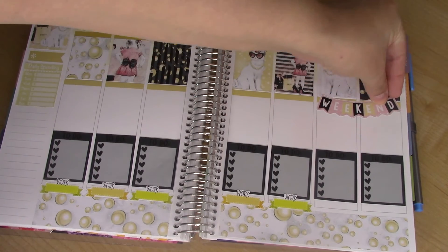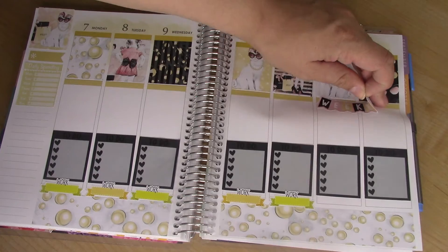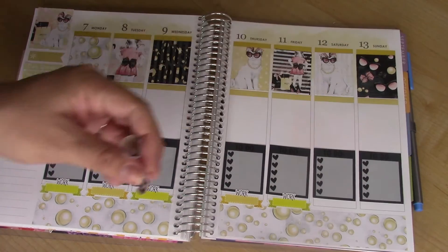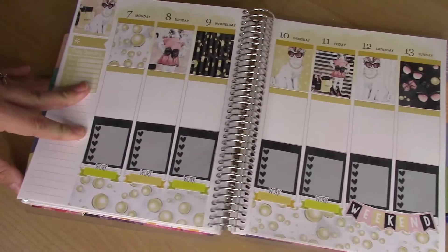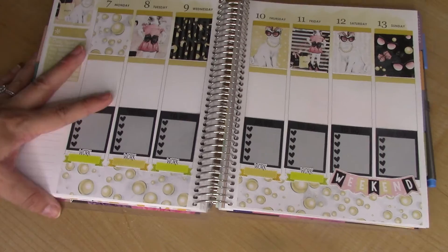Actually, I'm going to move the weekend banner if it's not going to tear. So I'll do the weekend banner down here instead of a work sticker since I'm off. That looks cute. Work, work, work, work, work — weekend. I like that.